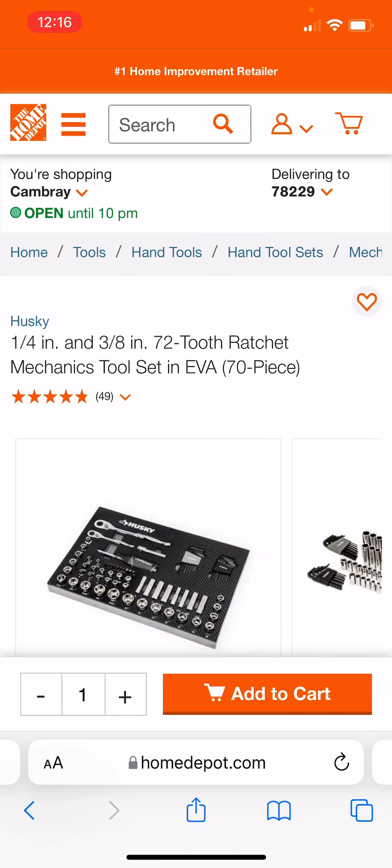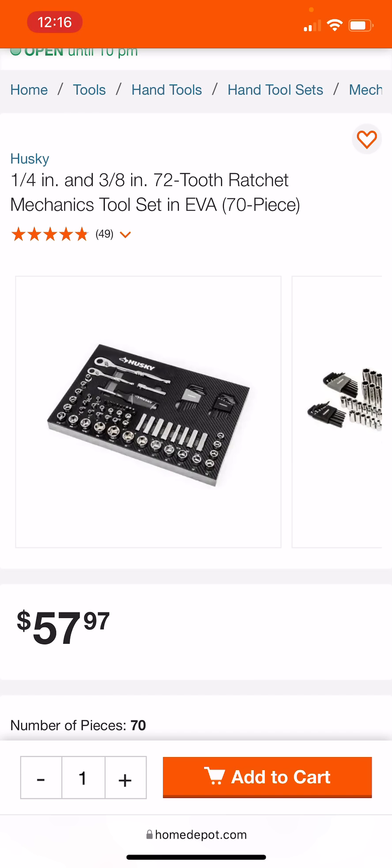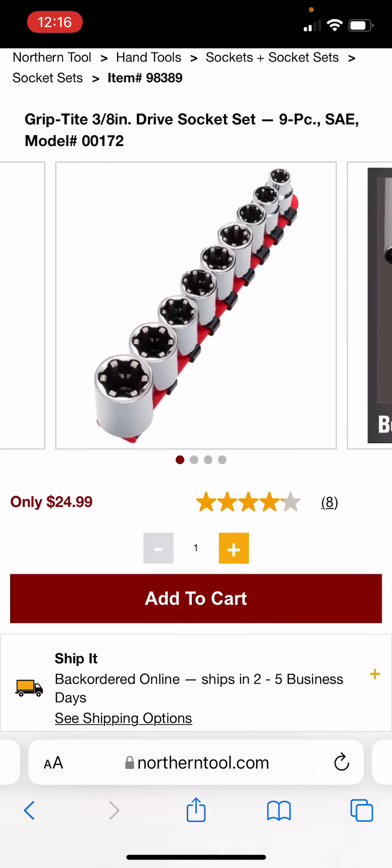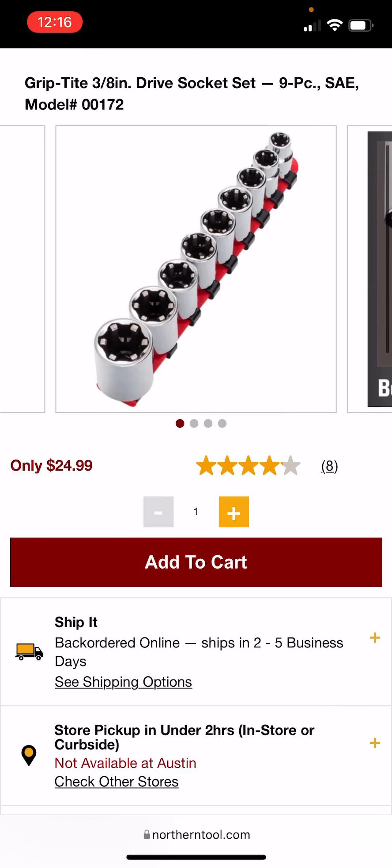A few other items at Home Depot: the EVA foam sets, which I absolutely love, are back in stock at $57.97 — I think this was $49 over the holidays, but it is really cool, especially the one with the ratcheting wrenches. Over at Northern Tool, I've never seen these grip tight socket sets — let me know in the comments if you want to see a review. I promise to throw these on an impact wrench and torque a bolt down to at least 100 foot-pounds.